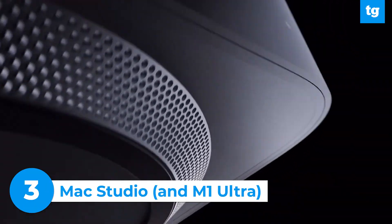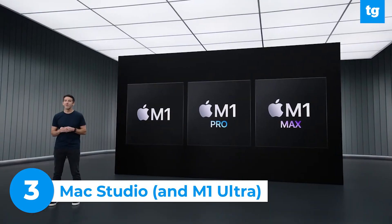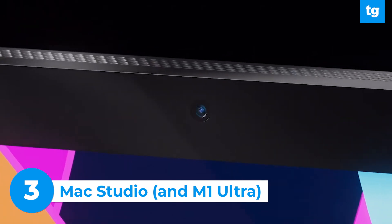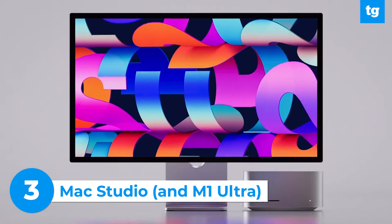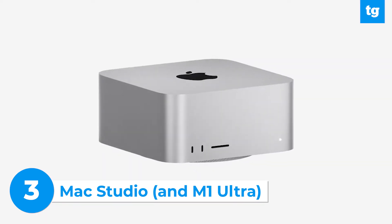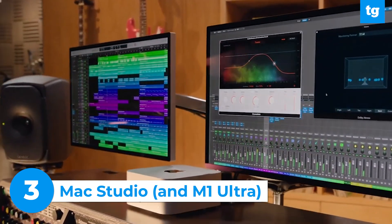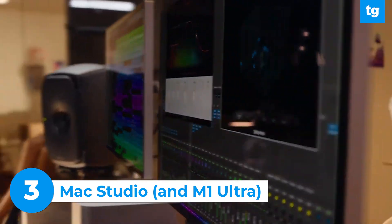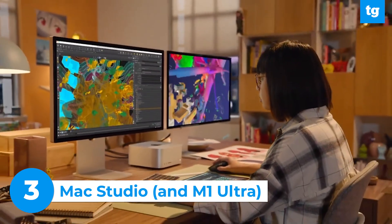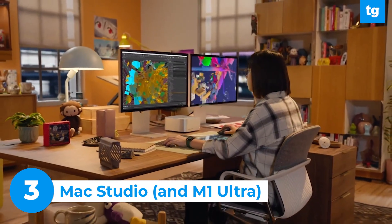Moving on to Mac. The Mac Studio is the latest addition to Apple's desktop Mac lineup, powered by either an M1 Max or the new M1 Ultra chipset. Mac Studio targets users looking for better performance than the iMac can deliver in a design that's more compact than the Mac Pro. Apple said that the CPU and GPU on this new desktop are both significantly faster than the most powerful 27-inch iMac powered by Apple Silicon, and Mac Studio can apparently outperform some Mac Pro configurations. The Mac Studio with an M1 Max chipset starts at $1,999, while the M1 Ultra-powered Mac Studio starts at $3,999.